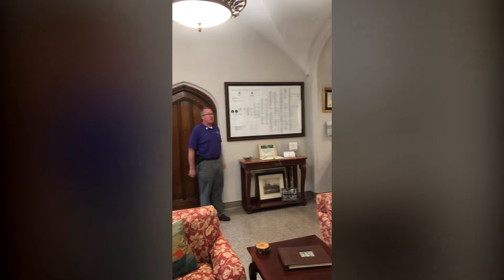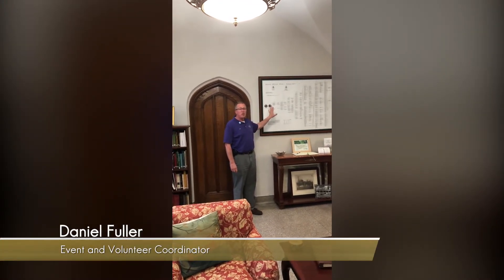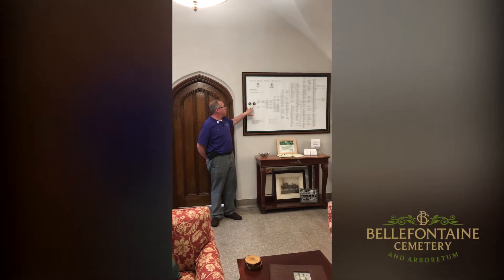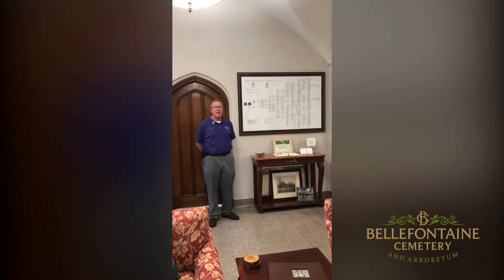One of the most visited sites in the cemetery is for William Clark of Lewis and Clark fame. This particular image that you see is his descendancy, which lists both of his wives and all of his children down to generations seven, eight, and nine.